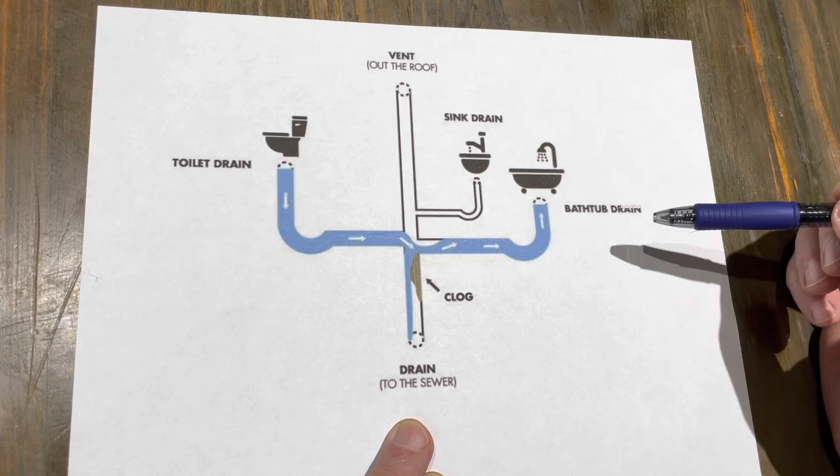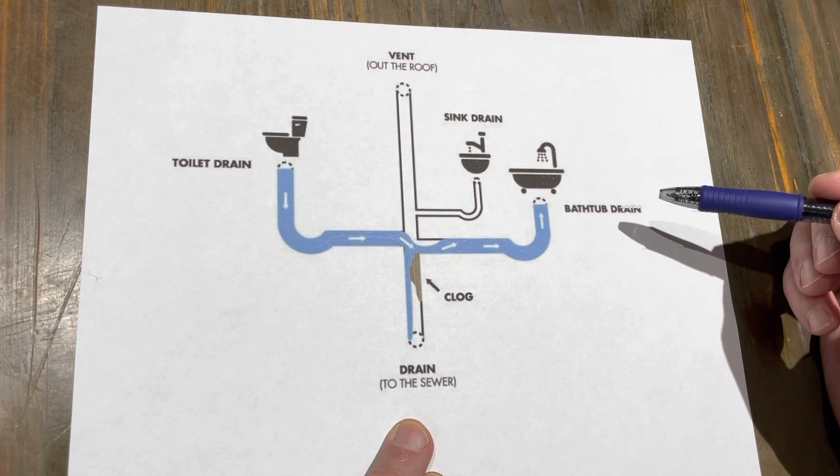But in any event, let's go see what we can do about this. Like I said, no need to call the plumber just yet — nine times out of ten we can solve this problem on our own.